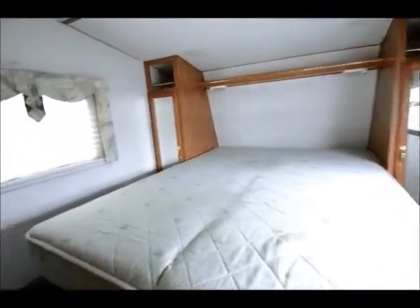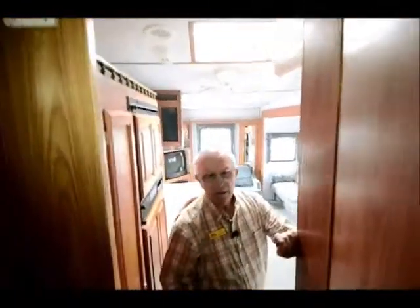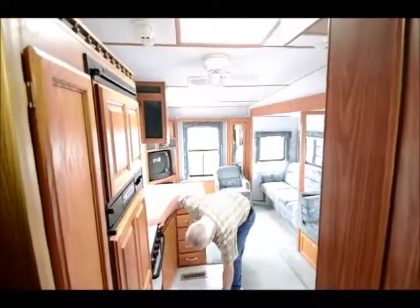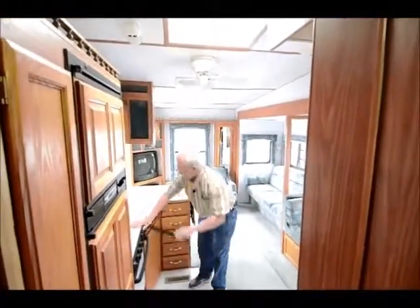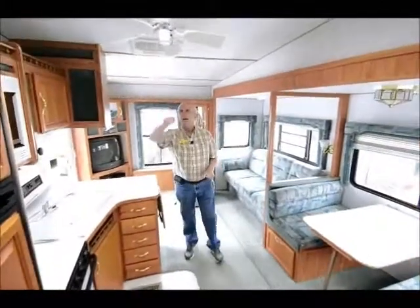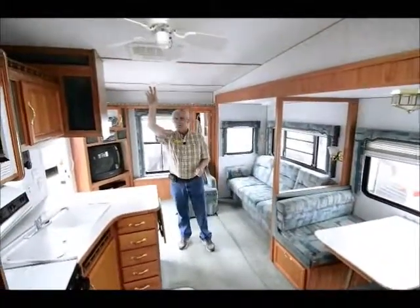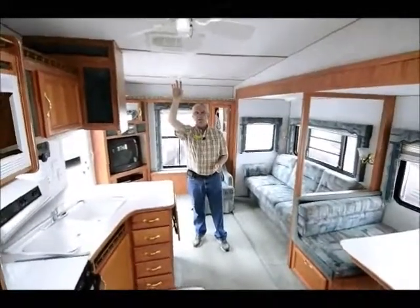We have the all-in-one bathroom. This sections off so I can separate the bathroom from the living room — very tight quarters. There's storage underneath the bed in the front as well. Vinyl flooring. We do have the ceiling fan as well as the skylight up above. And I have my 13,500 BTU ducted roof air conditioning.